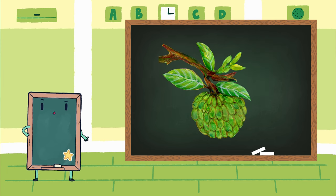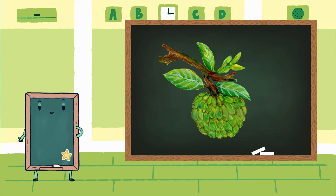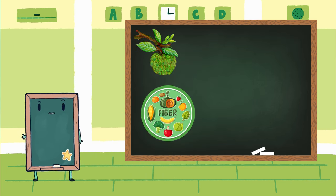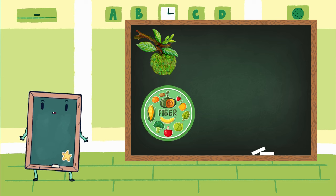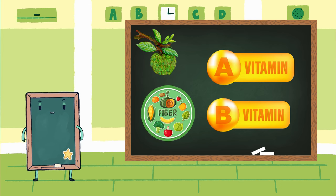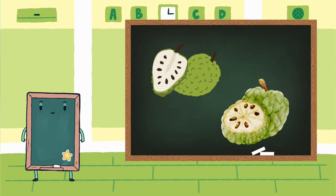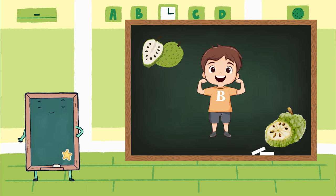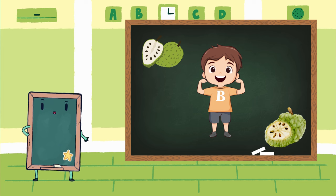Now, let's talk about Custard Apple. This sweet, creamy fruit is no less when it comes to benefits. It's a good source of dietary fiber, which helps keep our tummies happy and our digestive system working smoothly. And guess what? It's packed with vitamins too, like vitamin A and B, which are essential for our overall health. Both soursop and custard apple are not just tasty treats, but also bring loads of goodness to keep us healthy and strong. Whether it's tangy soursop or sweet custard apple, munching on these fruits is not just delightful, but a tasty way to stay healthy.